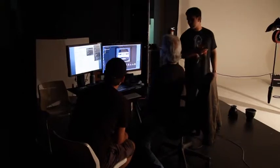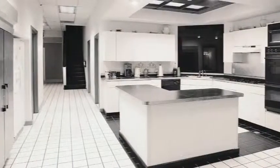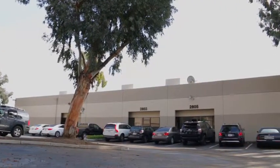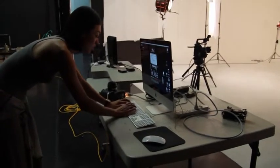Our facility also includes high-speed internet, two make-up rooms, a full-service kitchen, camera and lighting equipment, a conference room, production staff, and free parking. Our in-house production team specializes in a range of styles of creative work.